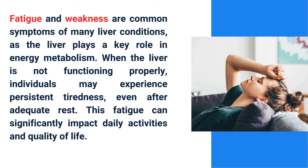Fatigue and weakness are common symptoms of many liver conditions, as the liver plays a key role in energy metabolism. When the liver is not functioning properly, individuals may experience persistent tiredness even after adequate rest. This fatigue can significantly impact daily activities and quality of life.